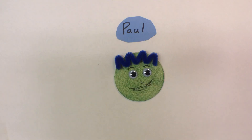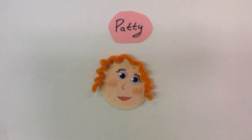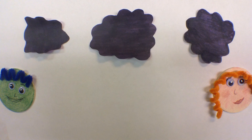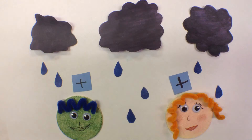This is Paul. And this is Patty. Paul and Patty are both protons, meaning they have positive charges. When protons come together, their positive charges cause them to repel as well.